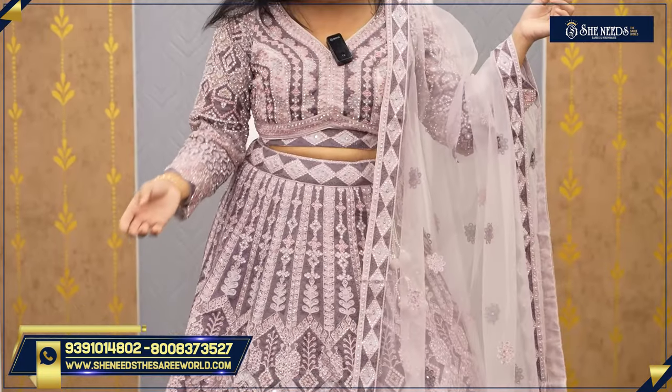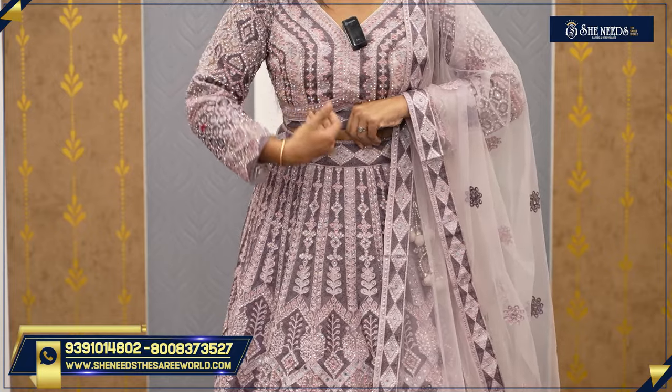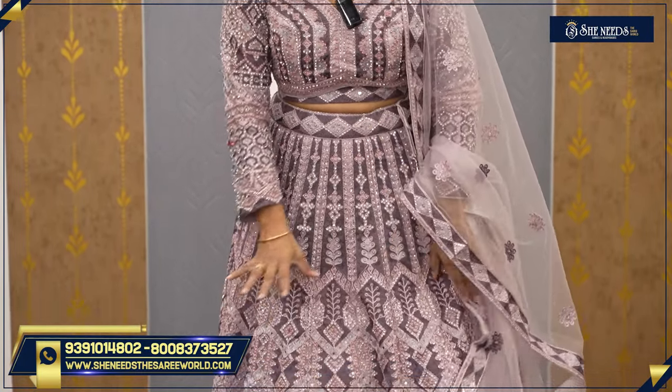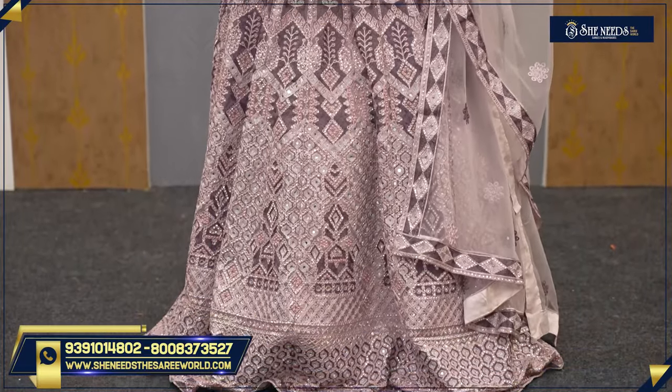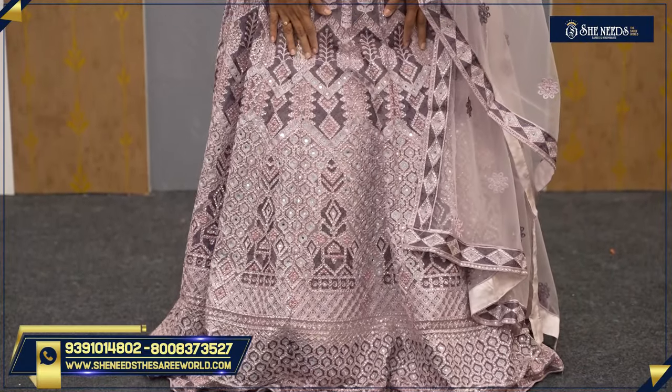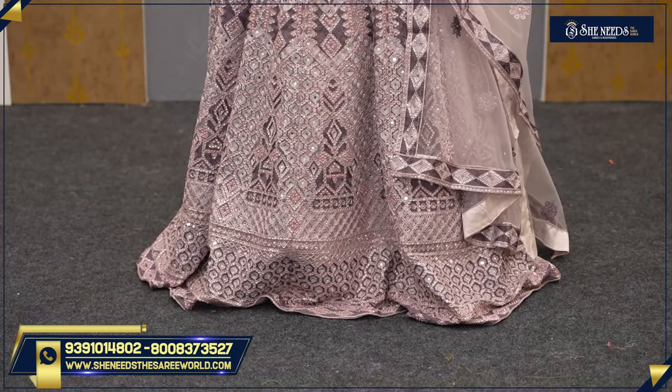This dress price is 7,190. This lehenga look is very beautiful. It has can-can and everything is ready. There is stonework and thin threadwork. It is a very subtle color.